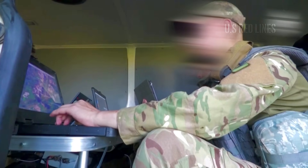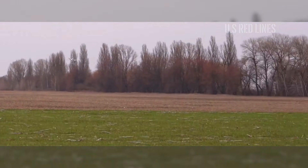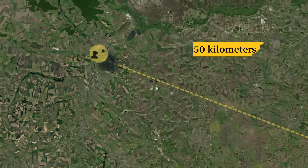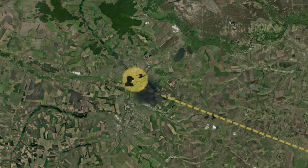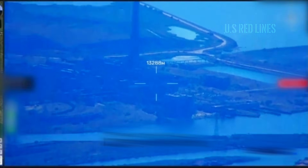Just enough time to reach the intelligence-designated target area, conduct a brief search, and return safely. Its operator, located 50 kilometers behind the front lines, methodically switched between sensor modes — white-hot for detecting thermal anomalies and a daylight optical camera for visual verification — as dawn began to break.